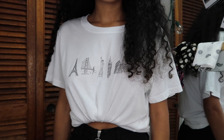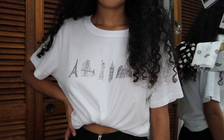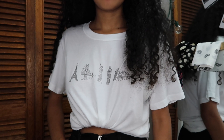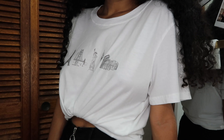I also got another graphic tee from PacSun — this one is a little more simple and cute. It's in a size medium and features well-known world landmarks: the Paris Eiffel Tower, the San Francisco Bridge, the Statue of Liberty, Big Ben, and the Roman Colosseum. I just love it so much. It's a simple graphic tee you can tie into a little knot, and you're set and ready to go.